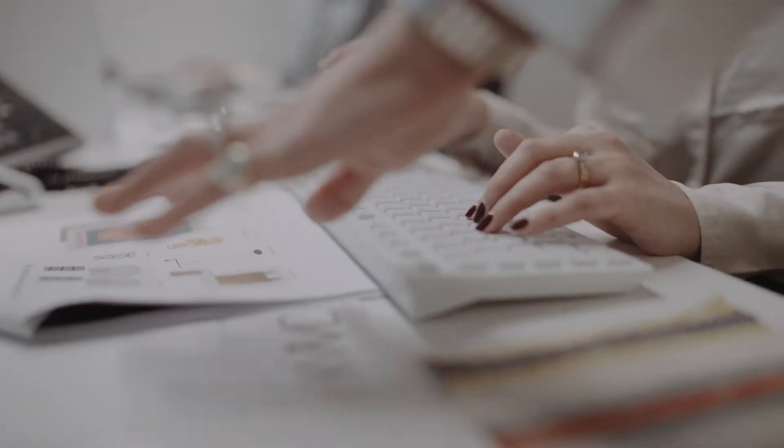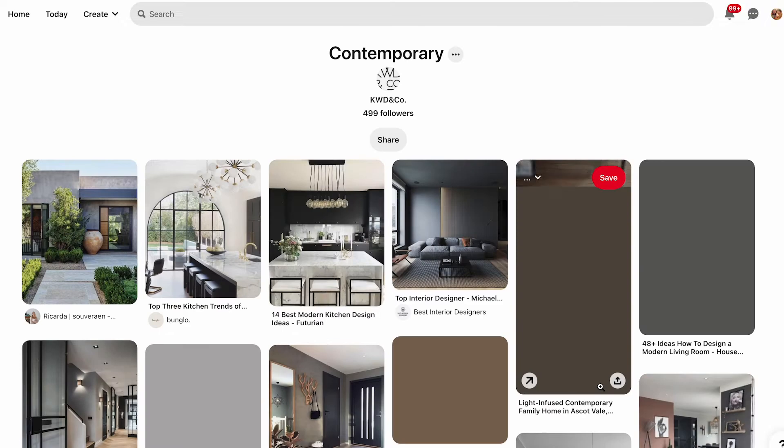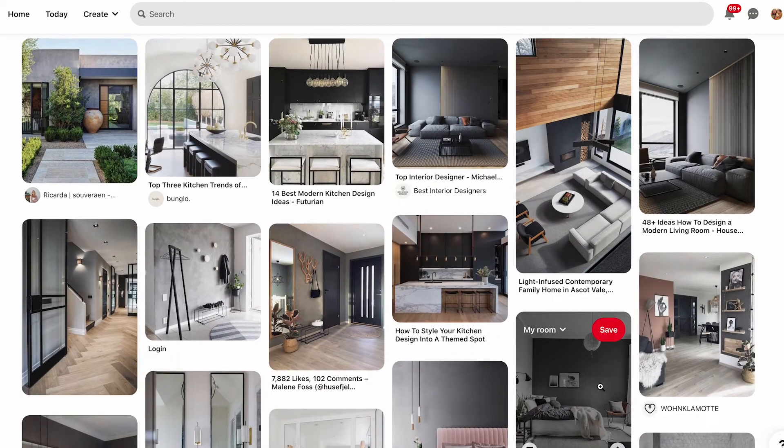Hence, KWD & Co was born. Through our research via social media, Pinterest, interior design magazines, online forums and trend forecasters, we have identified the key design styles that are the most popular across Australia.